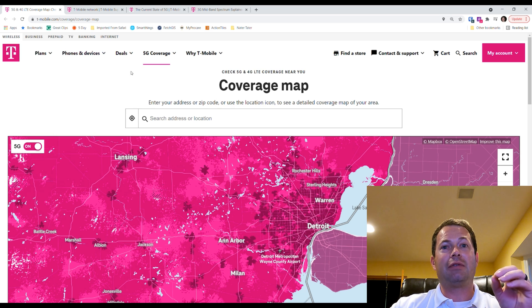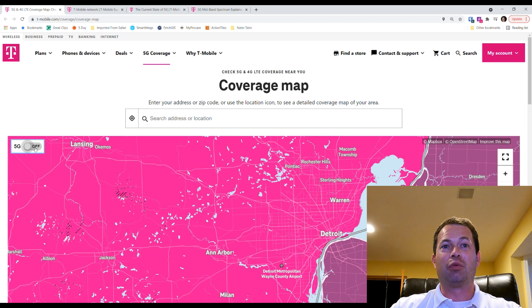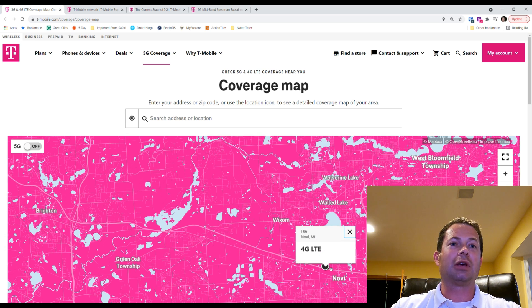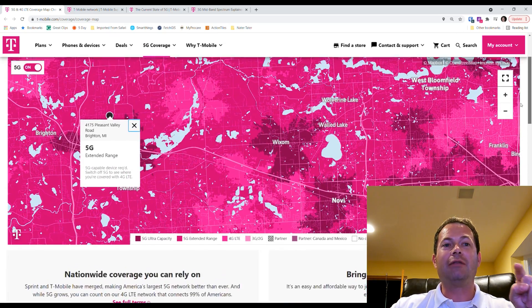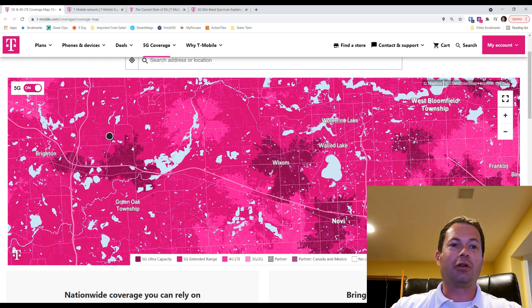In the past, the map did not have this detail. Zooming in — this is southeast Michigan — you can flip 5G on and off in the top left. That gives you something like the old map, which was very broad. Down at the bottom, the legend shows '5G Ultra Capacity,' which is what you want — that's their mid-band. They have various marketing names for it, but Ultra Capacity means mid-band spectrum.